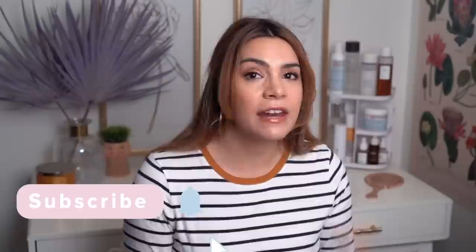Hey guys, it's Kelly. Welcome back to my channel and you know what time it is — it's time for January Favorites, the video where I get to share all the skincare products that I've been using that have made a big impression on me this month.